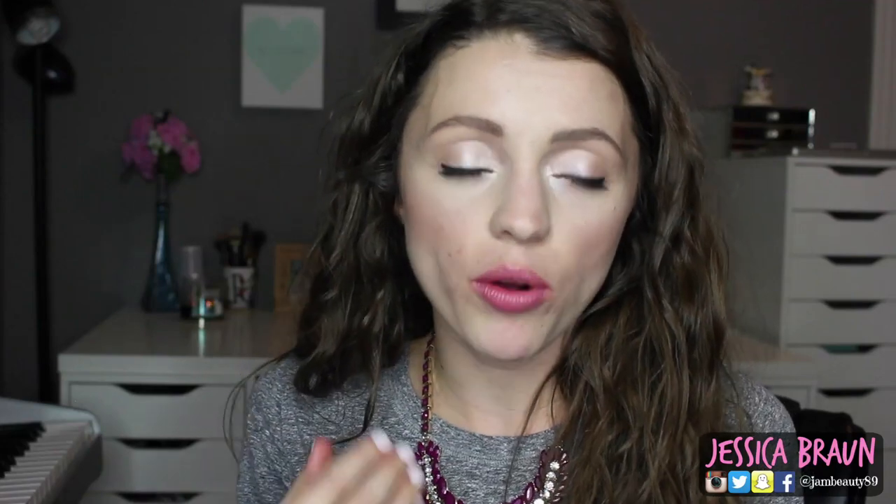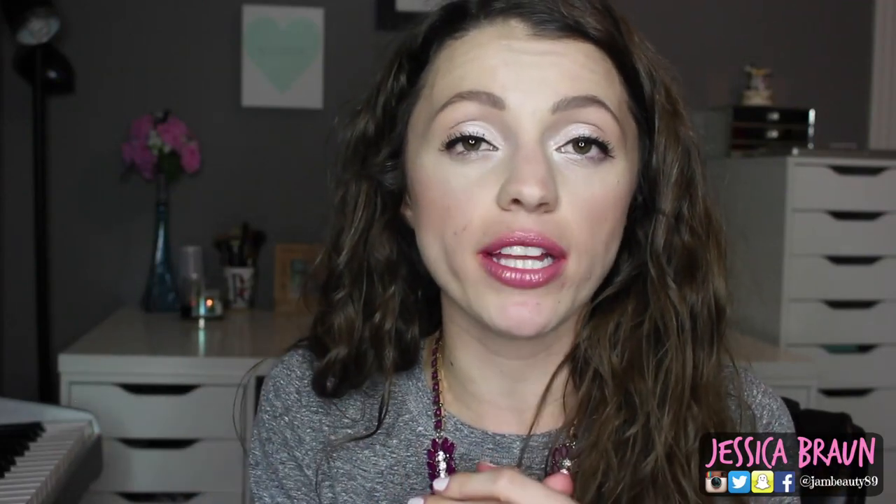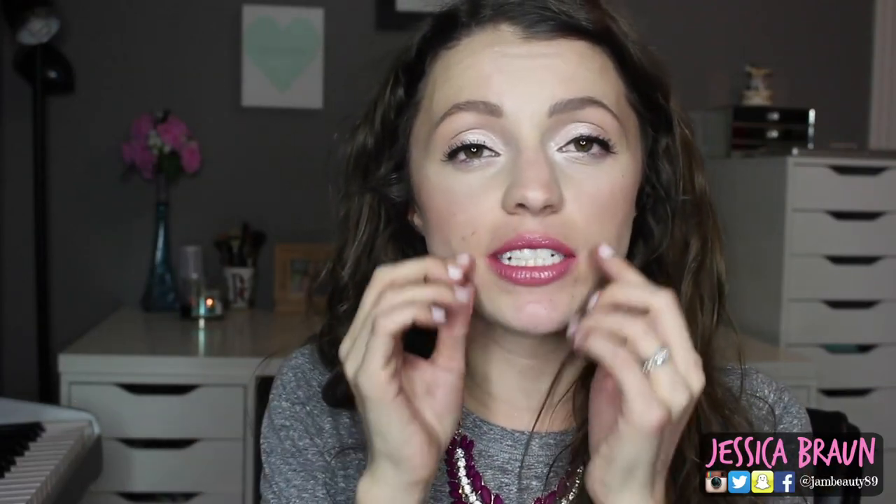When you're wearing a darker, more vampy shade you want it to look crisp, because if it doesn't look crisp it ends up looking muddy, messy, and sloppy — like you don't really know what you're doing. For me, this one looked very sloppy. So that was a shade I was disappointed in, but I was impressed by quite a few of them.